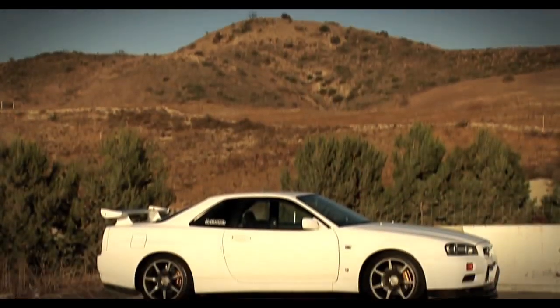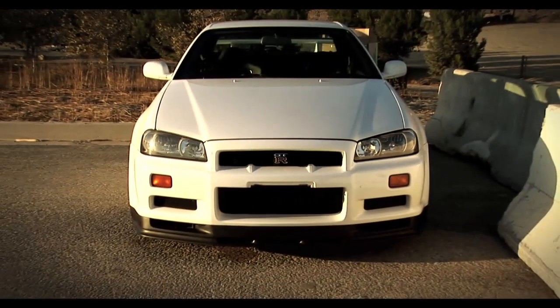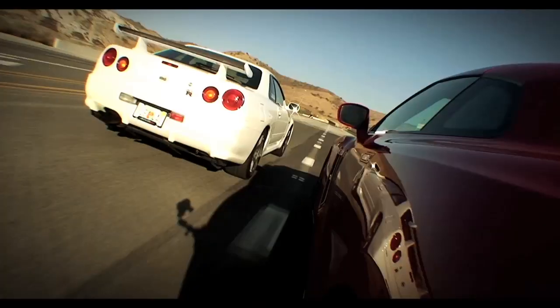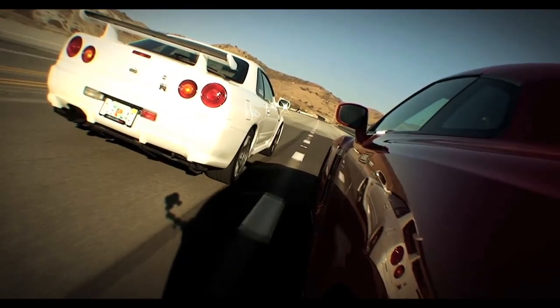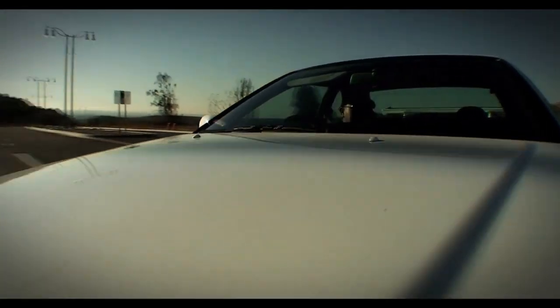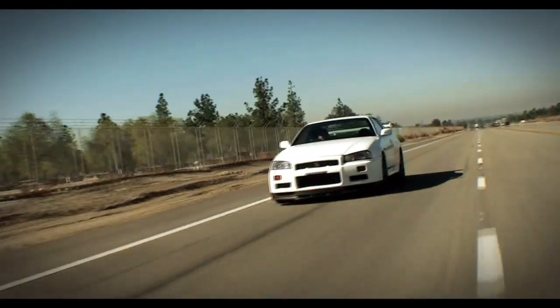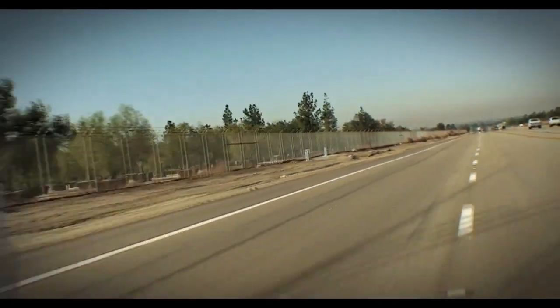Finding an R34 GT-R in the US isn't easy, but we've found one of the cleanest and closest to stock examples we could, thanks to JC. This R34 is stock except for a cat-back exhaust, Nismo shocks and springs, and a Power FC to retune the car for California fuel. But then again, how many stock R34s have you seen around?